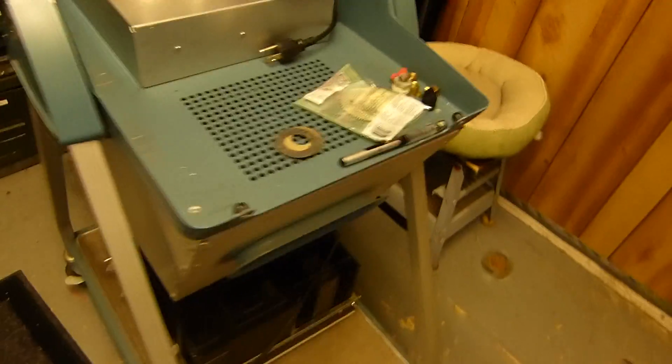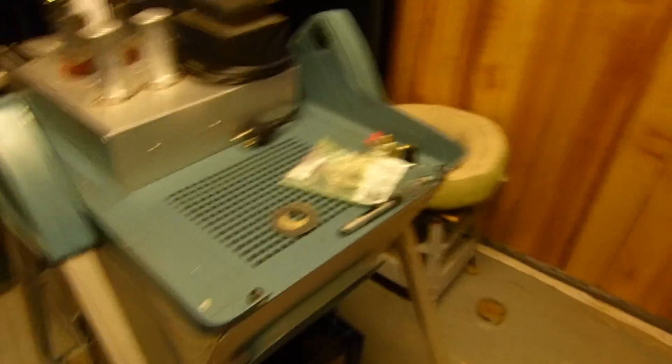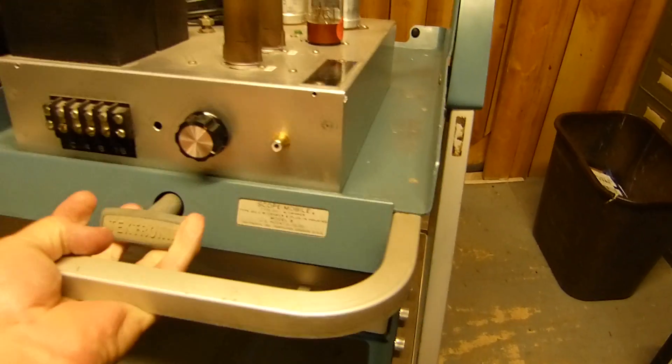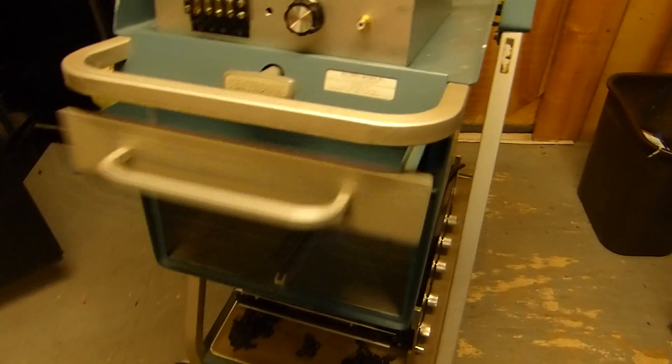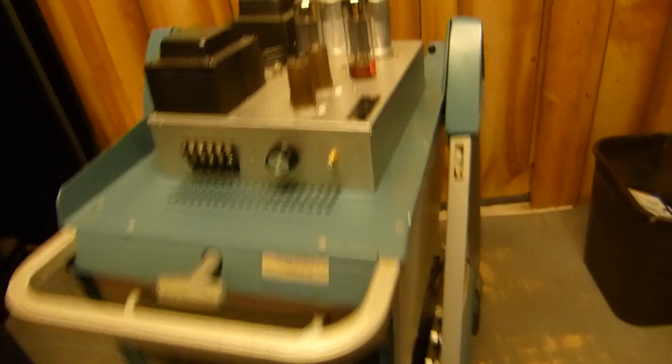Over here is another scope cart. This is an old Tektronix scope cart, and in my opinion it's the best — these things are built like tanks. The fact that the drawer is flat is much better than this other cart, which tilts when you pull it out. When you've got it at an angle, your drawer is at an angle and the thing gets in the way.